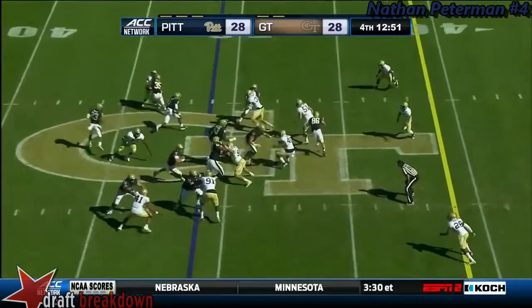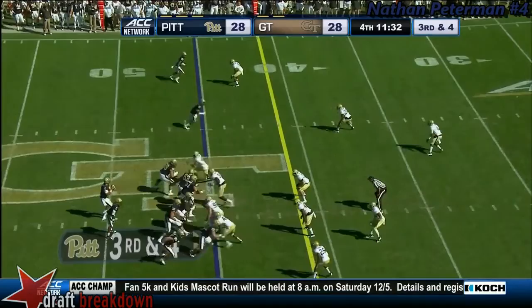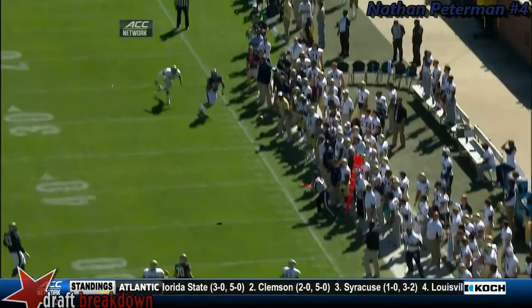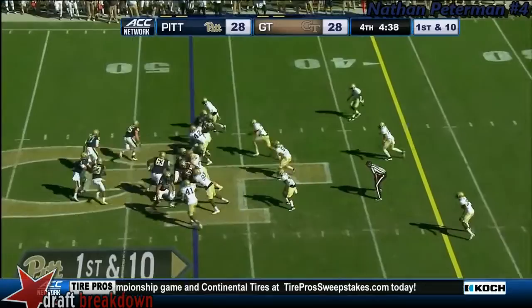Nate Peterman keeps it himself, down to the 45-yard line and into Georgia Tech territory. Peterman looks left, finds himself in trouble, and throws it — incomplete. Tyler Boyd in the backfield — a fake into him and Peterman carries for a pretty good gain.